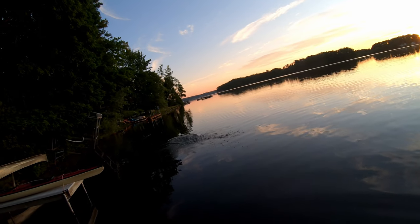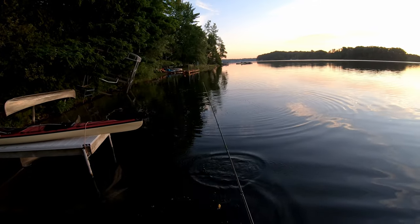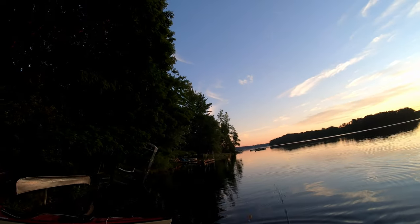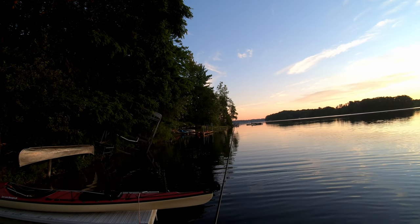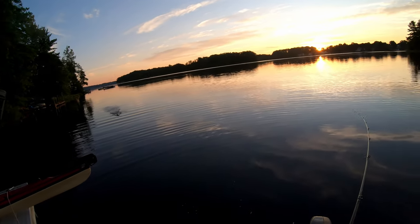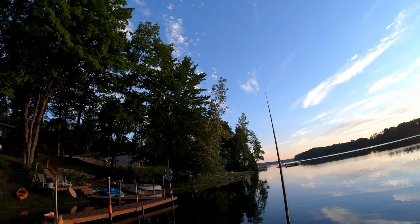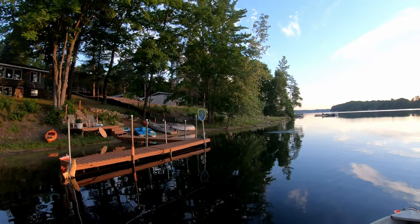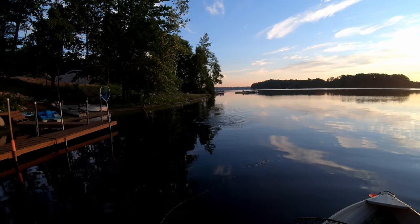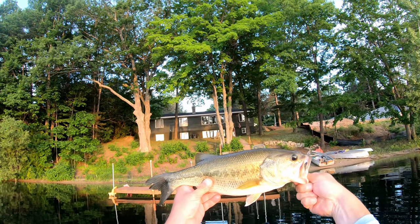Got him. Whoa! I almost caught a Whopper Plopper to the face — that would not have been good. Dang, right away another calf. They might be schooled up over here on the shoreline. A little rock bass. Nice one right there. Big blow up. Nice fight.